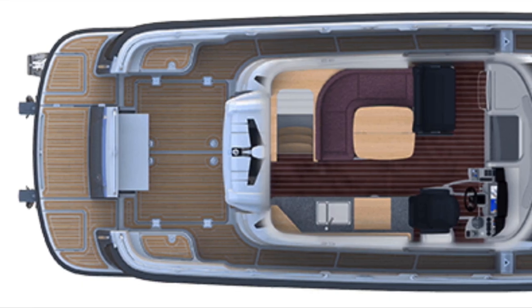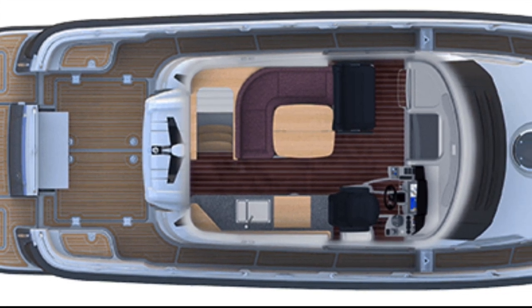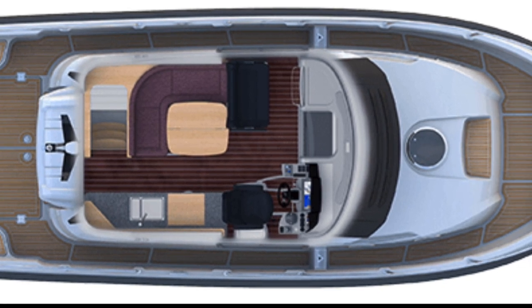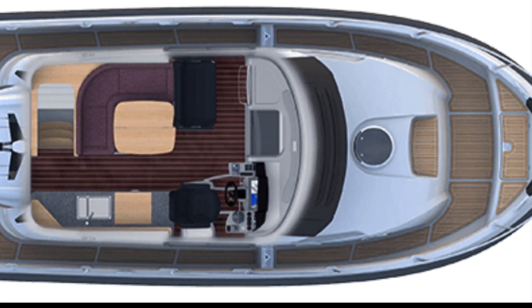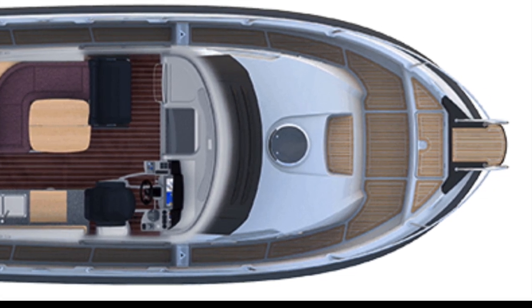The saloon on this boat has a nice seating area that is next to a table, and opposite the seating area is the galley, which is on the starboard side of the boat. The helm position is also located on the starboard side, with some additional seating over to port.